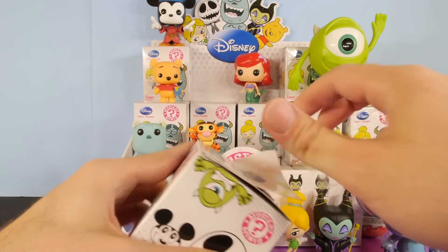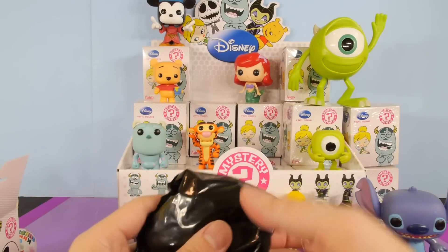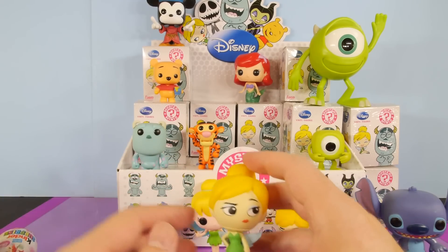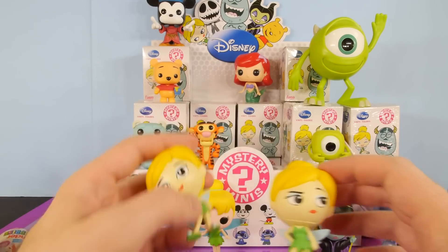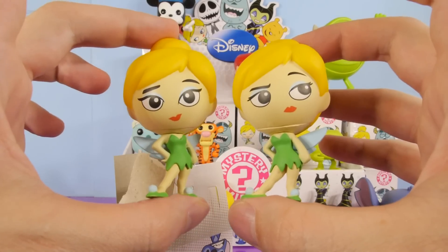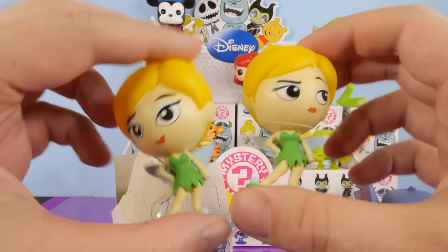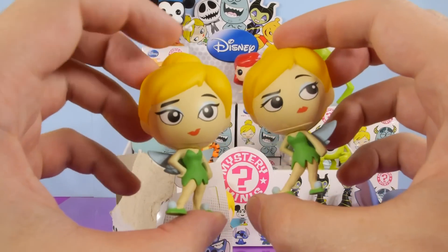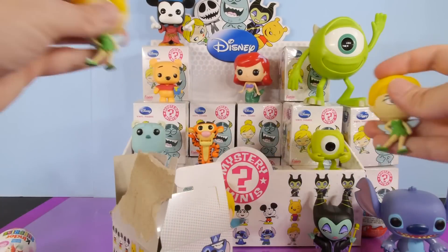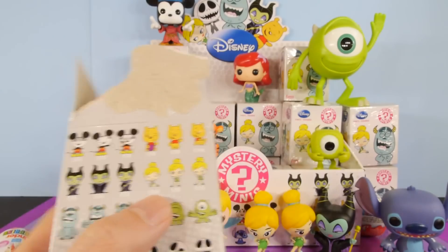We're actually going to be doing the Series 2 packs once they release — I believe they release real soon. We're going to buy a whole case of those as well. We got what looks like a first duplicate. When I first looked at her I thought it was the same exact one we just opened, but it is different. Even though her pose is the same, everything else is the same except for the way that her eyes and eyebrows and lips are positioned. They are both a 1 in 18 chance. The rare one is the 1 in 144 — she's the one that's sitting down.